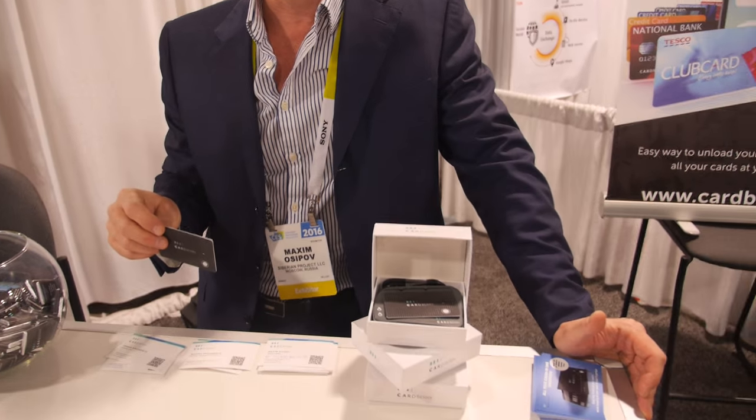Is it NFC? NFC will be soon available within the next two quarters of the current year.